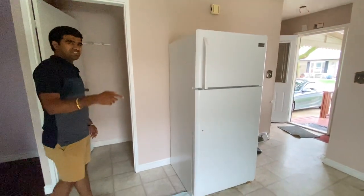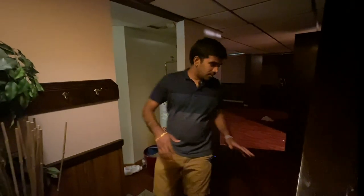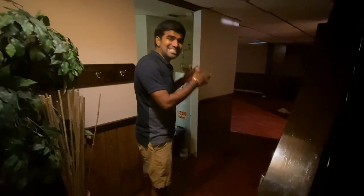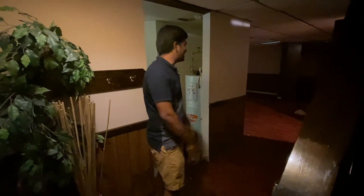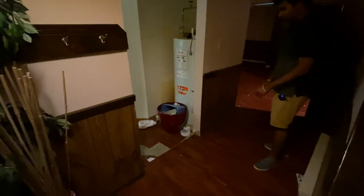Hold on — we also have a basement. The basement entrance is from between the kitchen and the living room. First of all, it really needs a deep cleaning, and I'm probably going to change the whole flooring down here because you can already see it starting to come off.